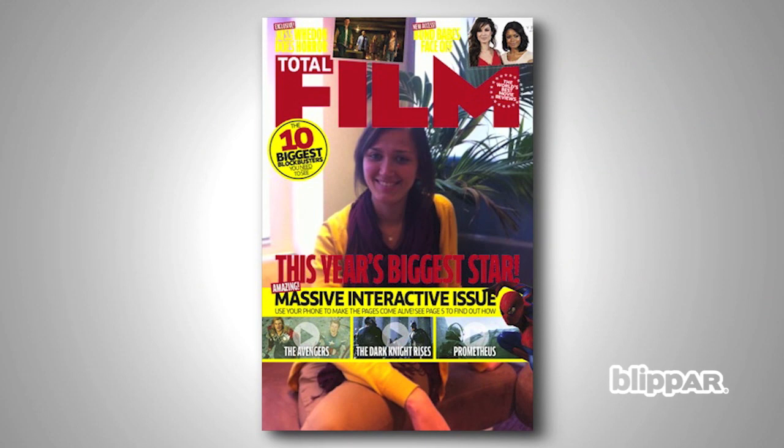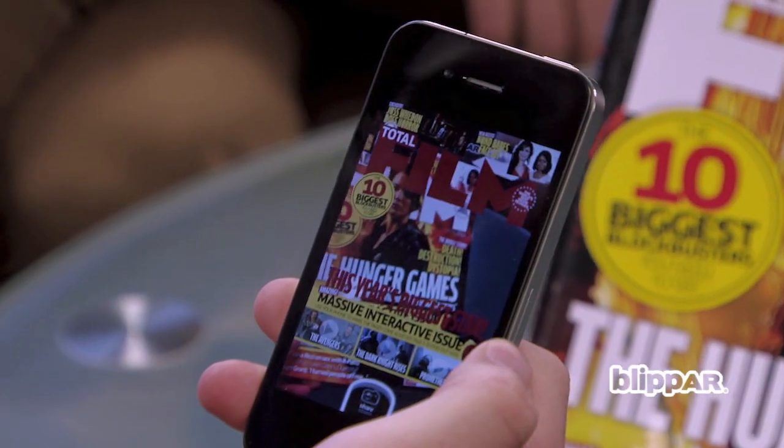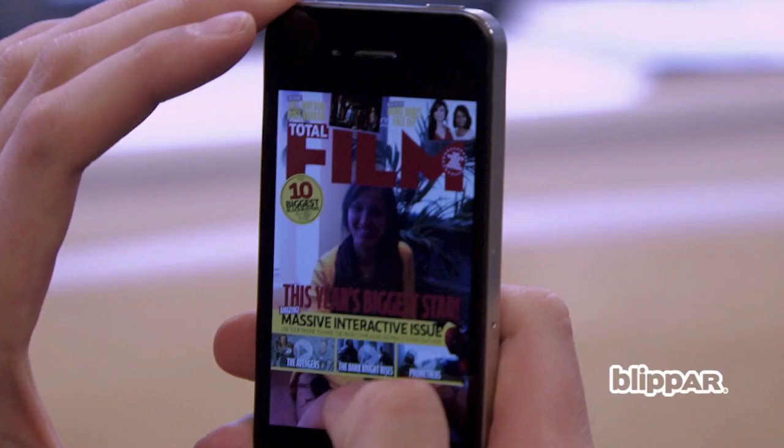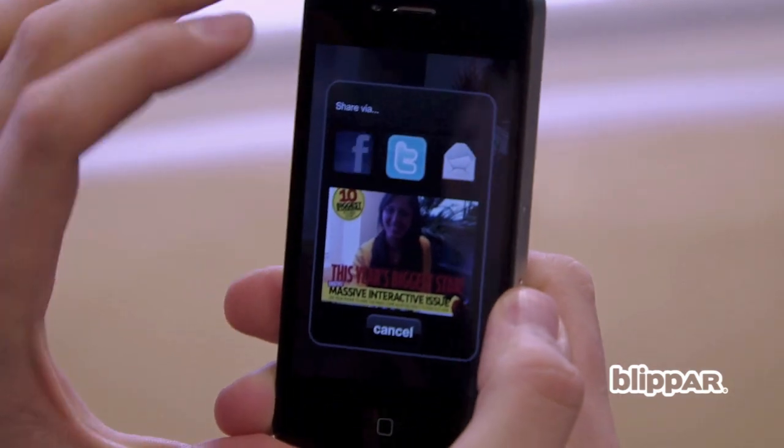Have you ever fancied yourself on the cover of Total Film? Well now you can be the star. Simply blip our Hunger Games cover, take a photo of yourself and let Blipper do the rest. You can then share the photo via Facebook, Twitter or email to show your friends you're on the cover of Total Film.